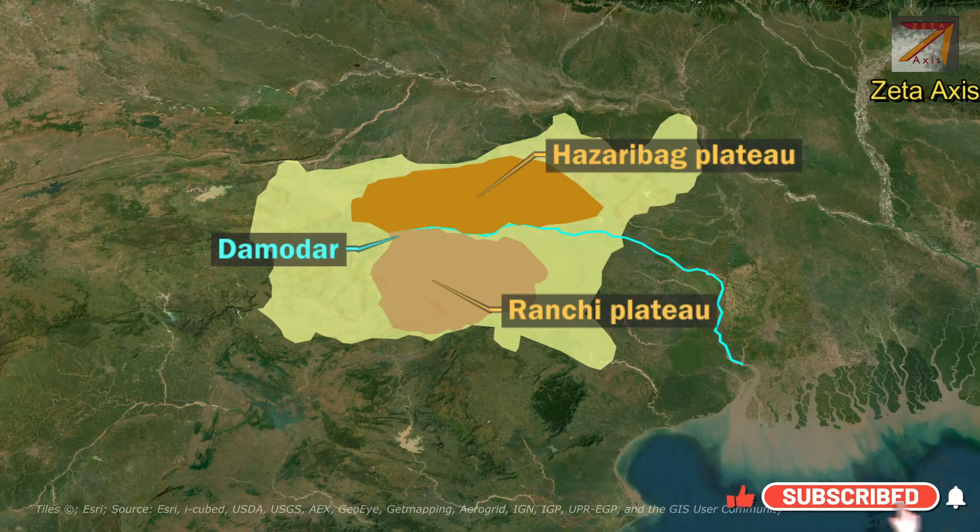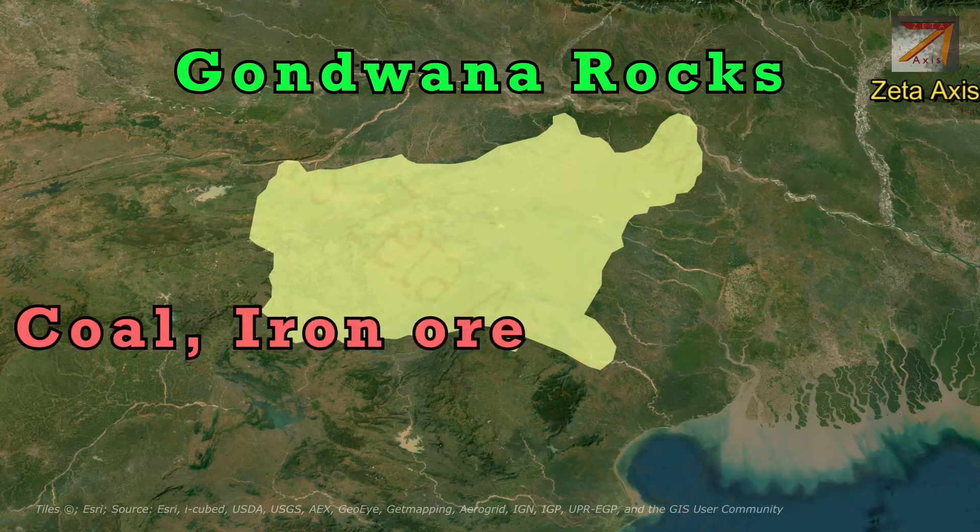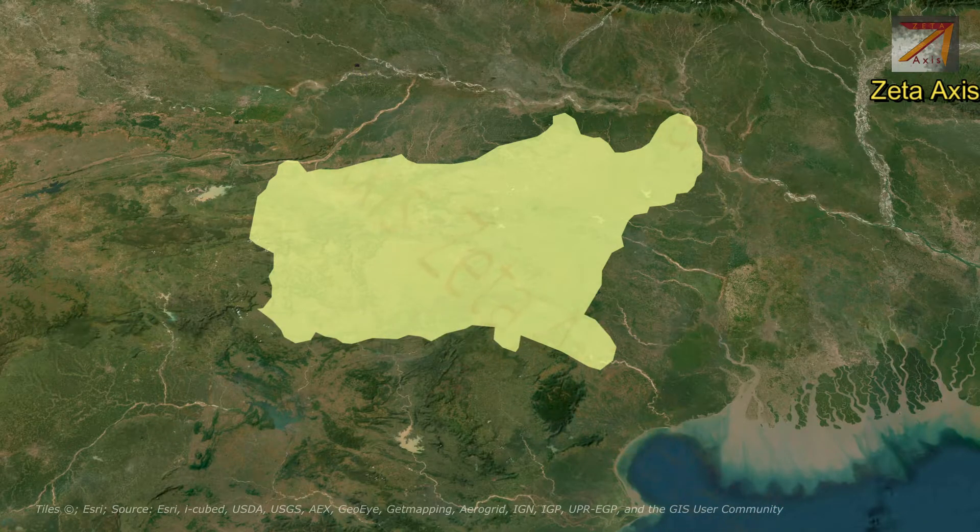The northern part of the Chhota Nagpur Plateau is called Hazaribagh Plateau, while the southern part is called Ranchi Plateau. The Chhota Nagpur Plateau is composed mainly of Gondwana rocks, therefore it is rich in coal, iron, and bauxite. The plateau shows a radial drainage pattern where rivers flow from the center of the plateau to the outer side.